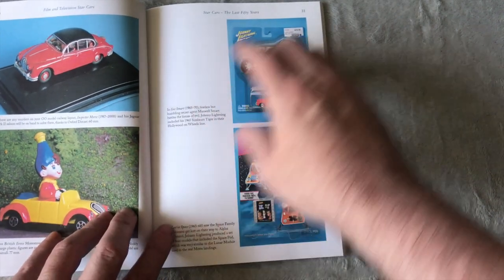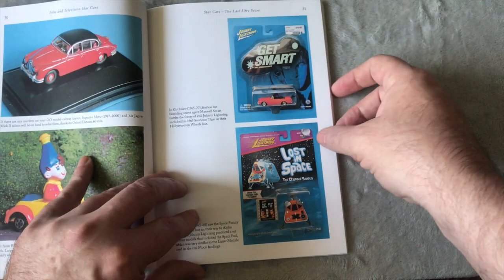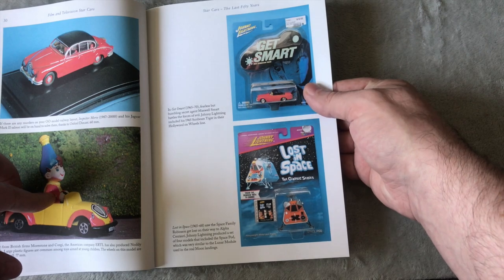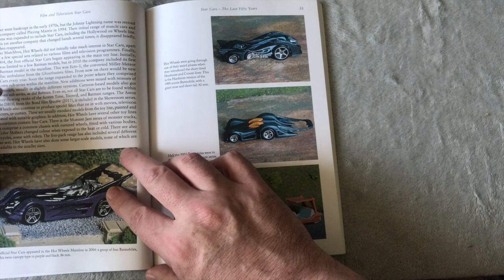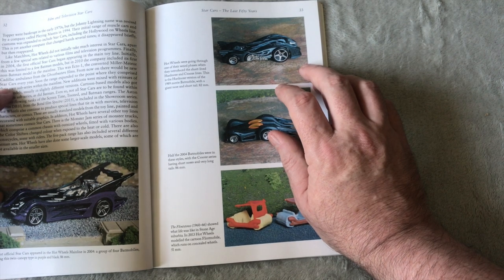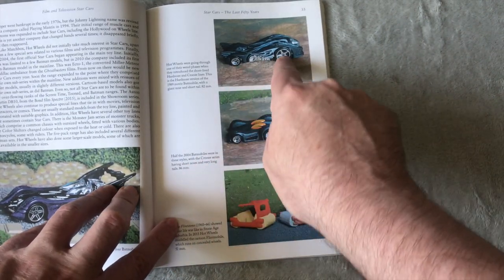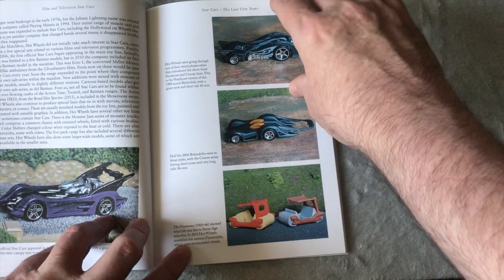Spectre, Mars, Noddy, Get Smart and Lost in Space — these are Johnny Lightning ones we don't see in the UK that often. You'd probably be best getting them on eBay. The first official Batmobile appeared in the Hot Wheels mainline in 2004 — a group of four Batmobiles, including a twin canopy style in purple and black. Some really weird Batmobiles.